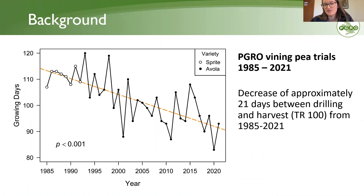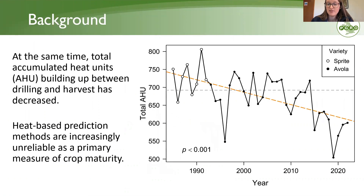I did an analysis of PGRO vining pea trials data between 1985 and 2021. As you can see, the number of growing days between sowing and harvest at tenderometer reading 100 — the first harvest of the main standard variety — has decreased over that time by three weeks. The main reason is increasing temperatures. At the same time, the number of accumulated heat units built up between sowing and harvest has also decreased, because we're getting days shaved off at the harvest end of the season.